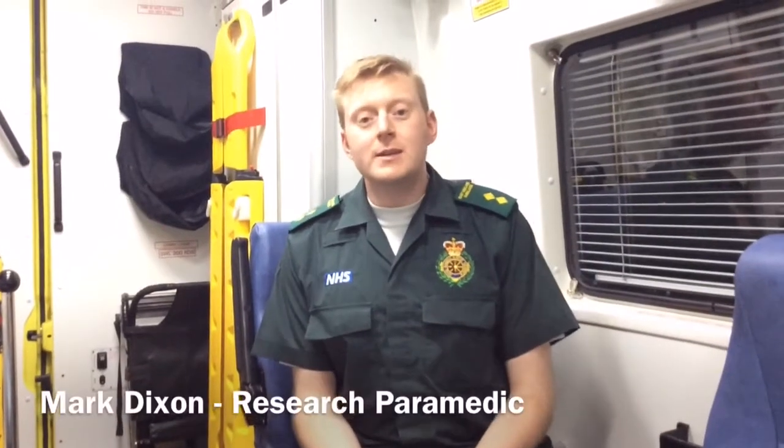My name's Mark Dixon. I'm a research paramedic with EMAS and I'm the national lead for the RITE2 stroke trial.